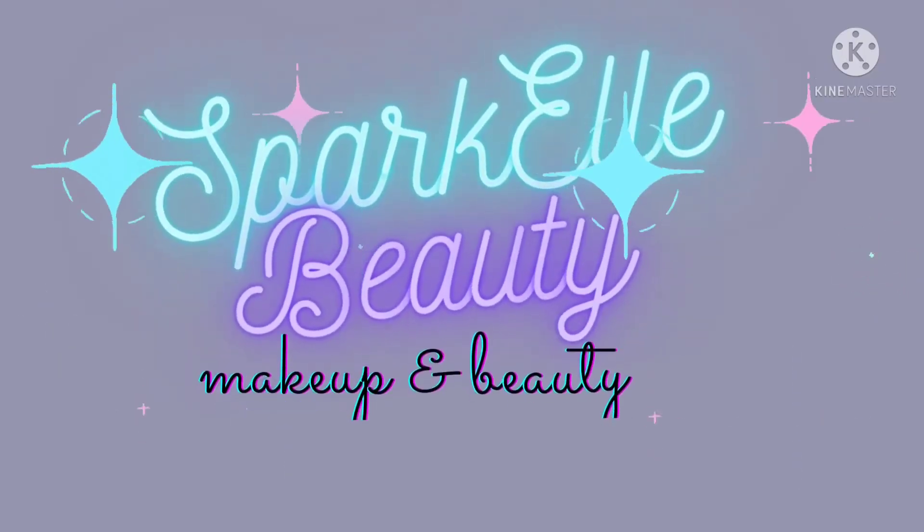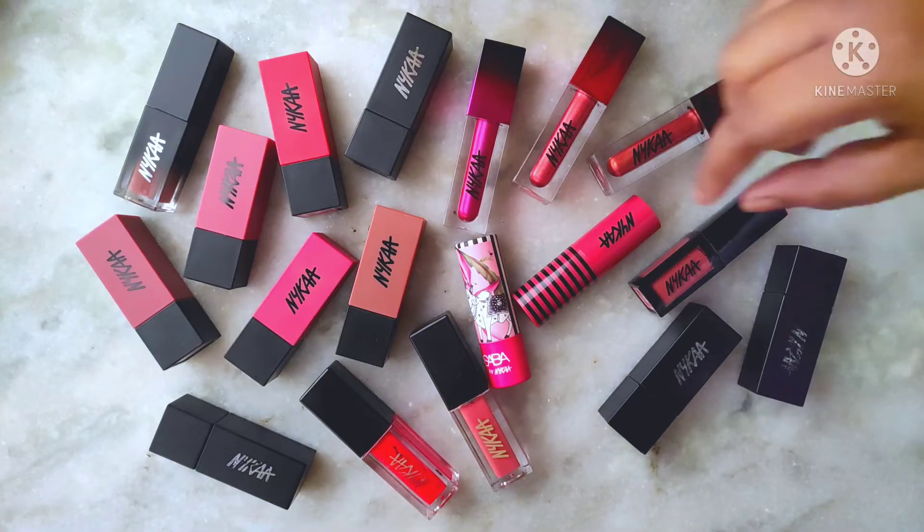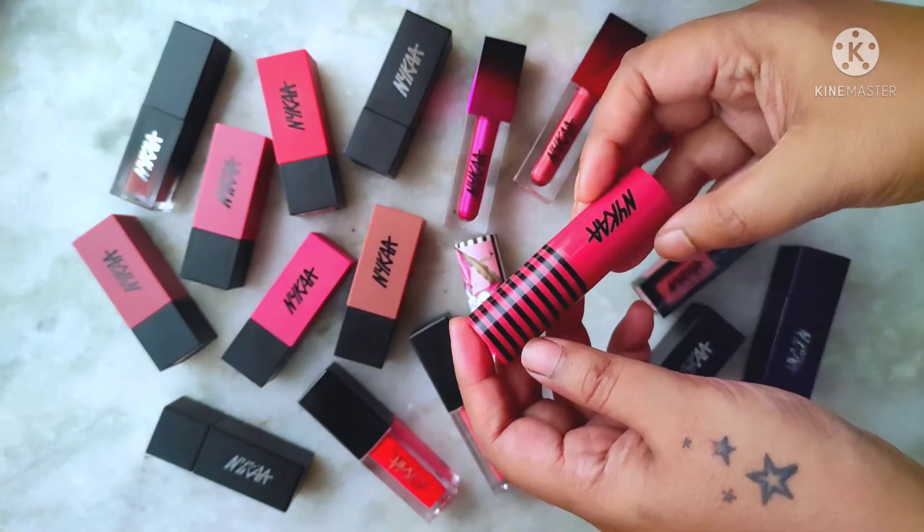Welcome back to Sparkle Beauty. This is the second part of my makeup collection. The first part is already up — if you haven't watched that, go check it out and then come back and watch this one. In this video I'm going to show you all my lipstick collection, so if you're interested stay with me. These are all my Nykaa lipsticks and let's start.